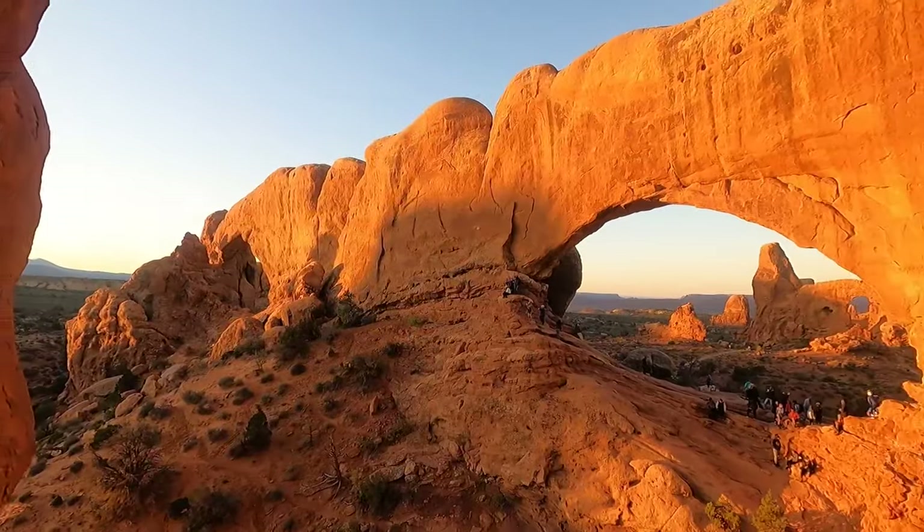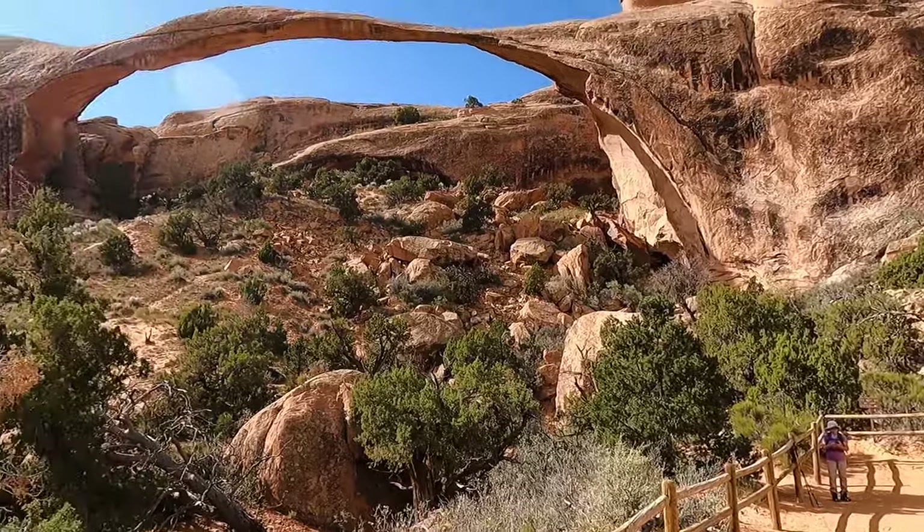Hey guys, it's Stephanie here with Shaka Guide. We're actually taking a tour of Arches National Park today. I can't wait for you guys to come along. We're going to check out some of the highlights, the windows, the arches. There's a lot to offer here. Let's get going.